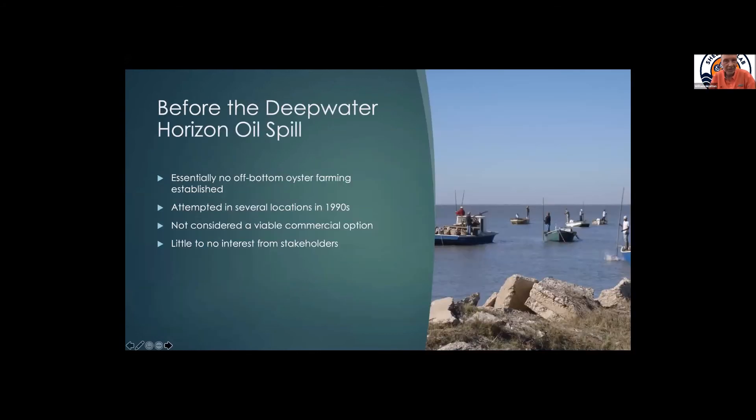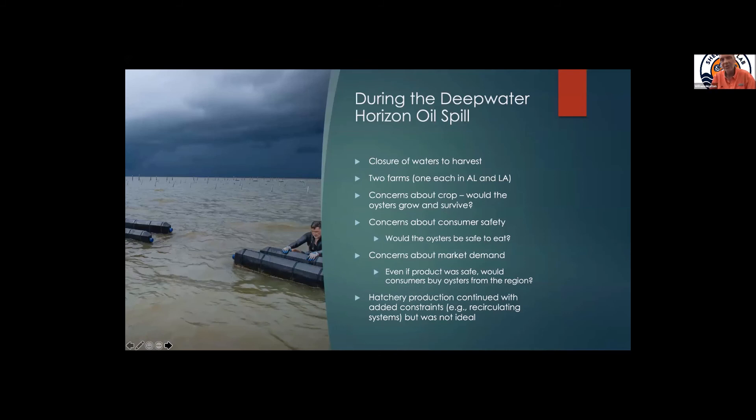If you tuned in specifically about oil spills, here's my experience. I moved here and started in January 2009, and we began working with folks on the idea of off-bottom oyster farming. It had been attempted in several locations in the 1990s but wasn't considered viable, and there was little to no interest before the oil spill. I'm not suggesting the oil spill led to the interest — we were actually in the middle of a project with LSU with one farm in Alabama and one in Louisiana at the time. Then we were closed because of the Deepwater Horizon oil spill. We had concerns about the crop: would the oysters grow and survive, would people be willing to eat them after the spill, would they be safe to eat?